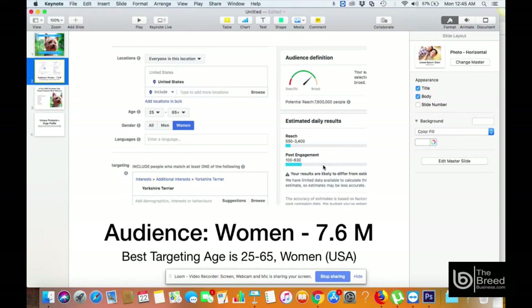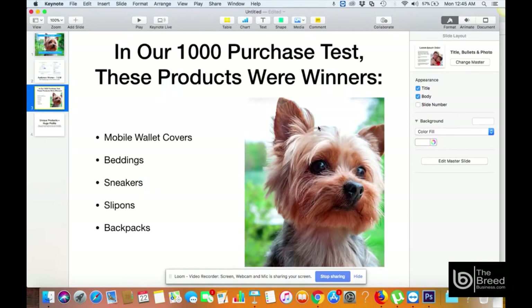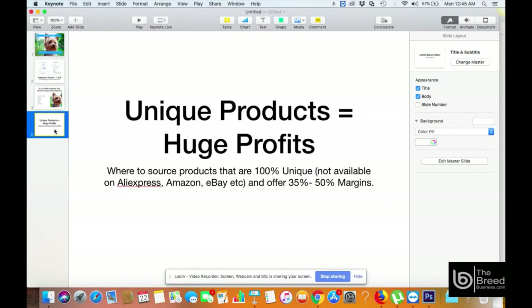It's a huge potential audience. We have done intensive testing to know what kind of products this audience actually wants to buy. In our 1,000-purchase test, the clear winners were: number one — mobile wallet cover customized with the picture of Yorkshire Terrier, beddings, sneakers, sneaker slip-ons, and backpacks. Unique products equal huge profit.